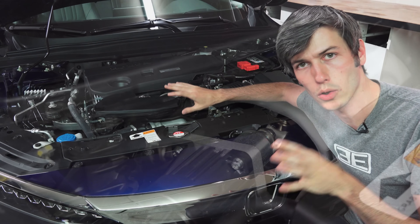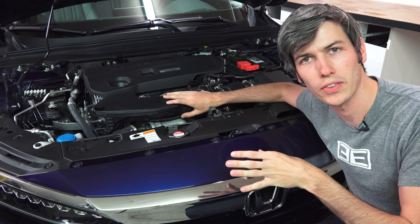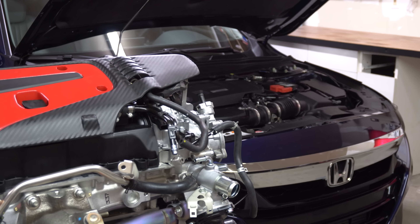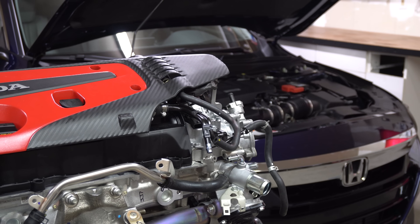The Accord provides less boost - it's pushing out peak 20.8 PSI versus the Type R which is at 22.8 PSI. Along with different ignition timing, this means the Accord engine is running on regular gas versus the Type R engine which runs on premium gas.